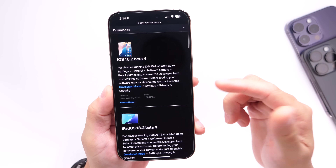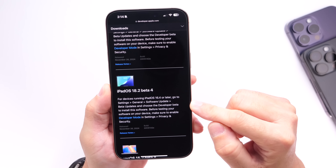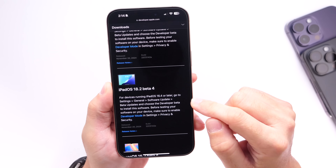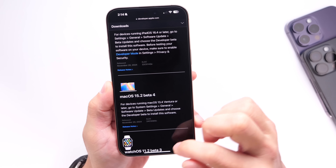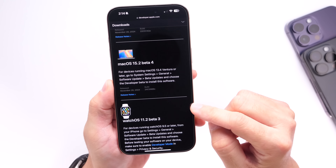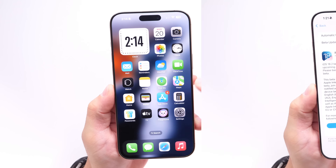iPadOS 18.2 beta 4 is now available for iPads as well. macOS 15.2 beta 4 is also available for the Mac, and watchOS 11.2 beta 3 is available for the Apple Watch.